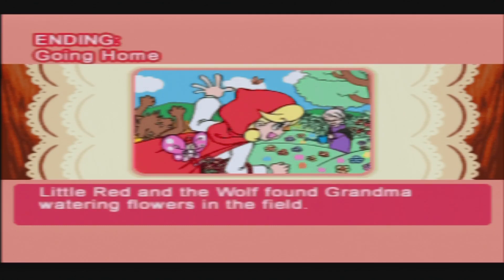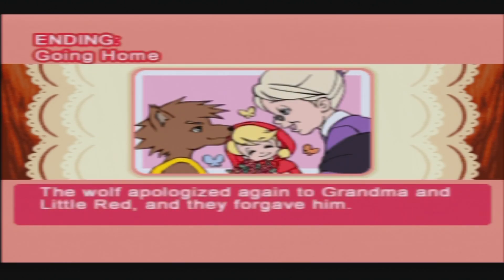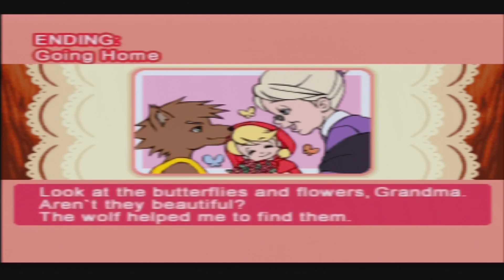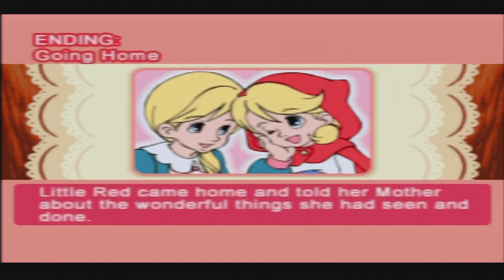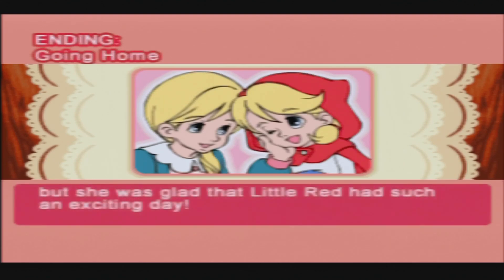Little Red and the wolf found Grandma watering flowers in the field. The wolf apologized again to Grandma and Little Red, and they forgave him. Little Red showed Grandma the gifts that she brought her. 'Look at the butterflies and flowers, Grandma — aren't they beautiful? The wolf helped me find them.' Grandma was very grateful for the gifts, and the three of them had a nice meal together. Little Red came home and told her mother about the wonderful things she had seen and done. Mother was a bit cross with Little Red for talking to strangers and wandering off the path, but she was glad that Little Red had had such an exciting day.